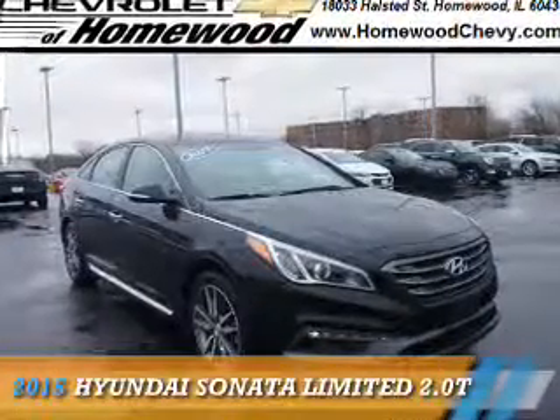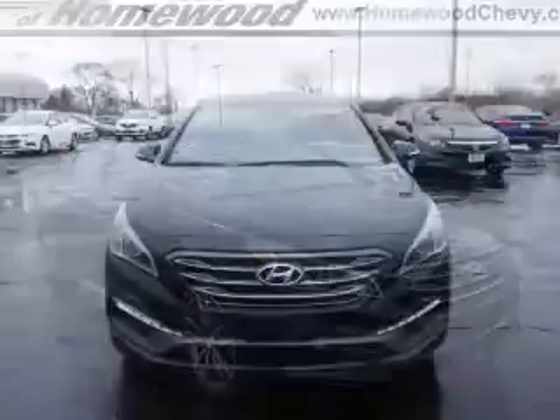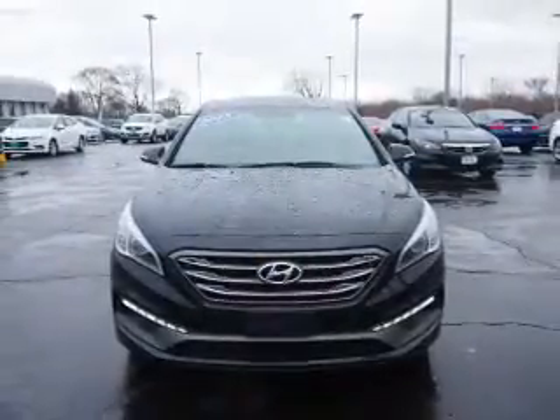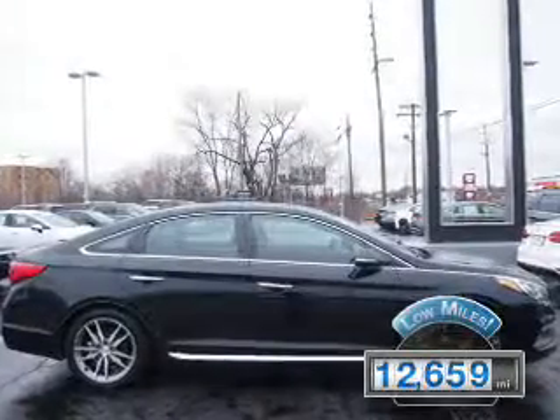Presenting the 2015 Hyundai Sonata, it's powered by front-wheel drive, a 2-liter, 4-cylinder engine and an automatic transmission. With fewer than 15,000 miles, this vehicle has a long road ahead.